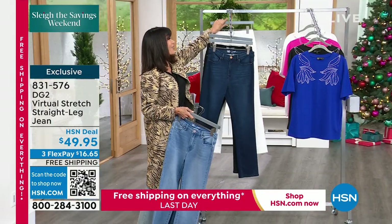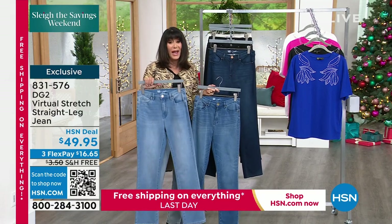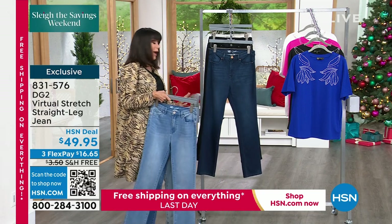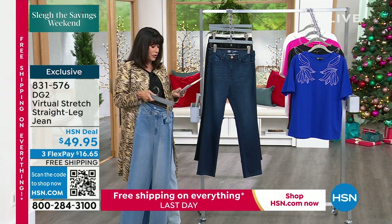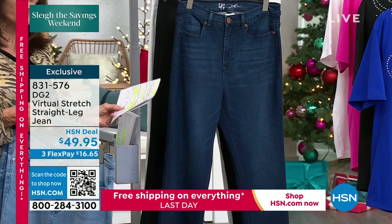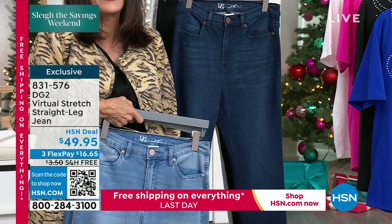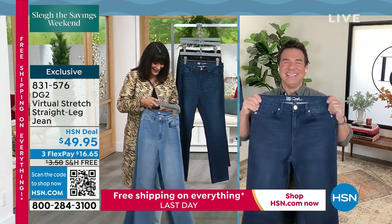Today is your last day to be able to enjoy any one of these with free shipping and handling. 831-576 starts at zero, goes up to 24, and we do have all three of the different inseams. You have your petite inseam of 26 inches, your average inseam at 29, and 32 for your tall. Sam, I'm so excited to see this.